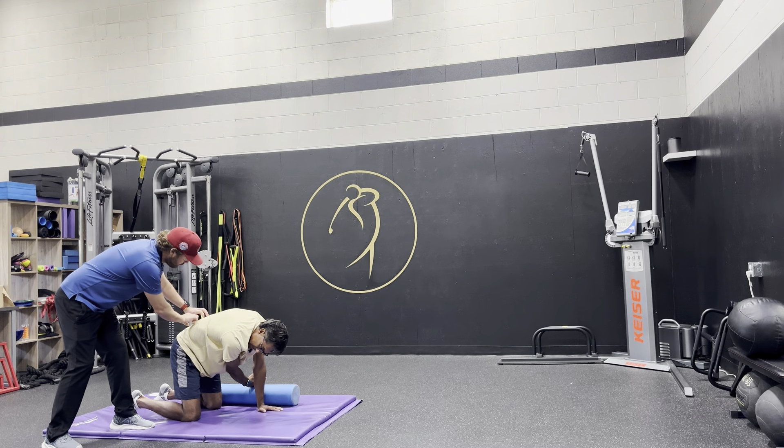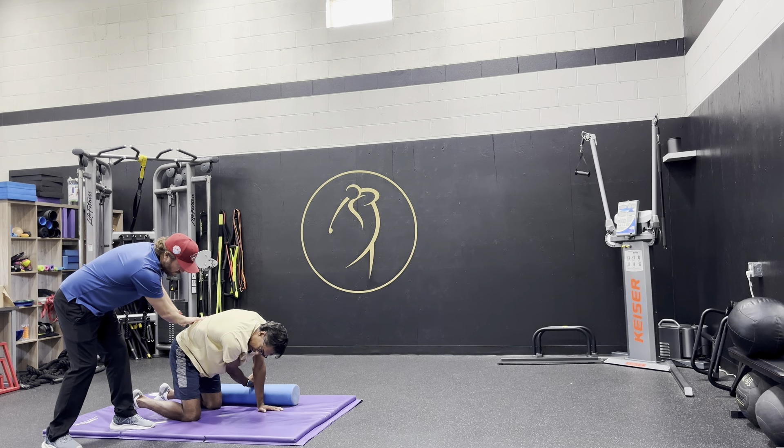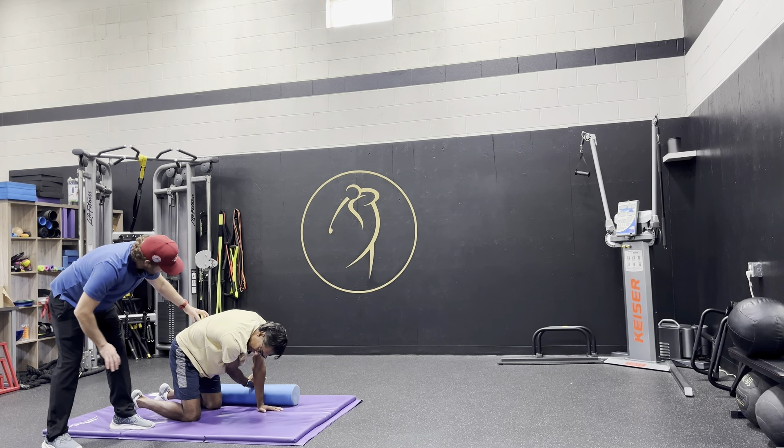The coach observes: if there's a lot of twisting below the lumbar spine, that's a little bit of a red flag.